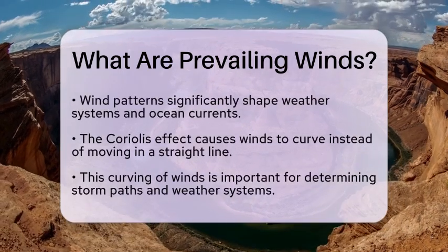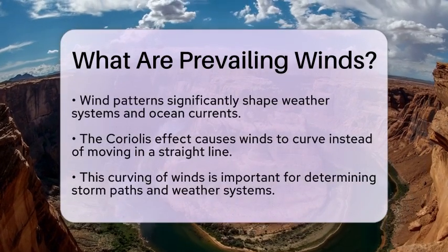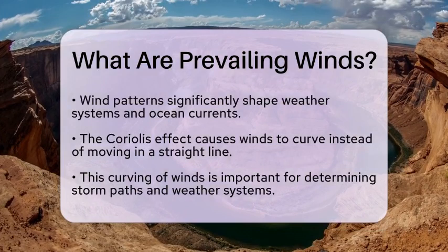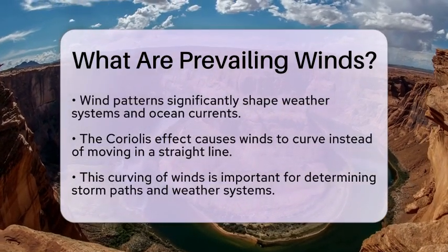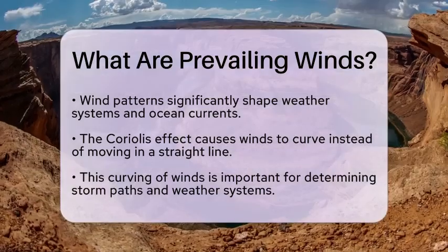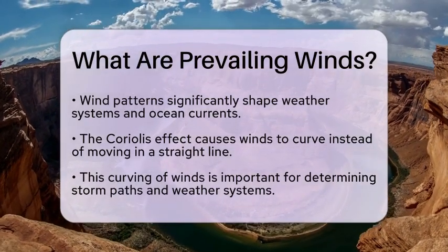The Coriolis effect, caused by the earth's rotation, also impacts the direction of these winds. As air moves from high-pressure areas to low-pressure areas, the rotation causes the winds to curve rather than travel in a straight line. This phenomenon is crucial in determining the paths of storms and other weather systems.